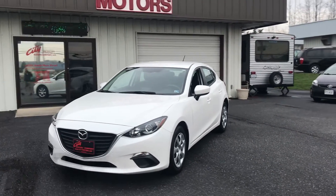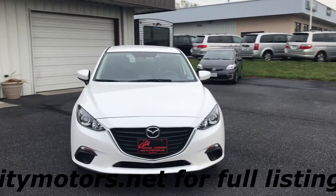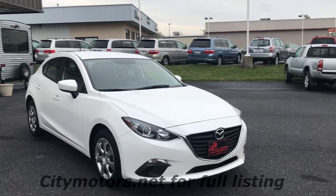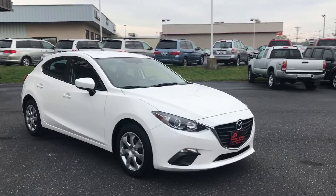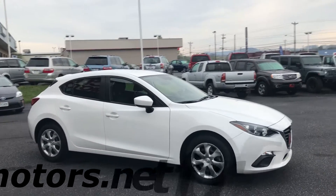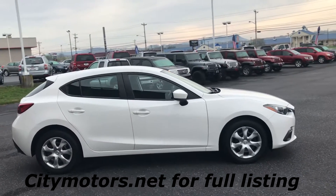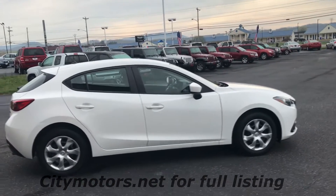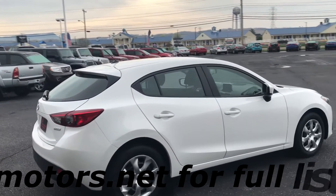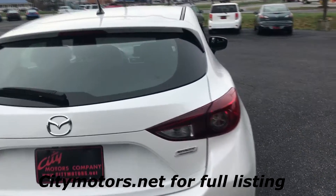Hey guys, Dave Johnson with City Motors here. We have our 2016 Mazda 3, and I absolutely love this body style — this latest body style is my favorite they've come out with. It's just a really sleek design, and I can tell you I've personally driven the car. It's very smooth, very comfortable, very good riding car. This one was a one-owner vehicle and was very well maintained.